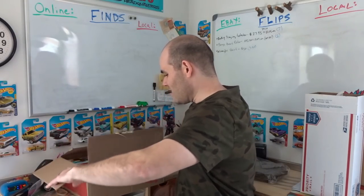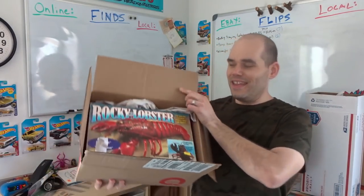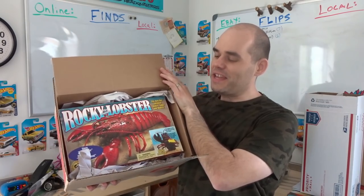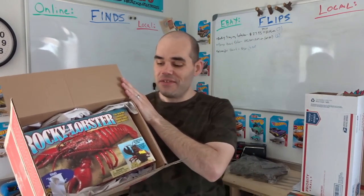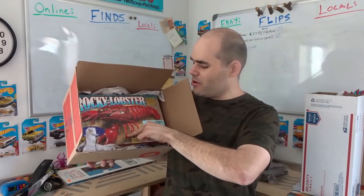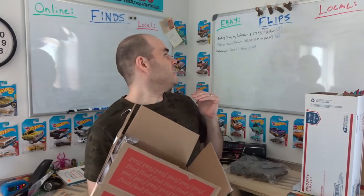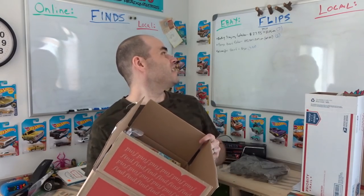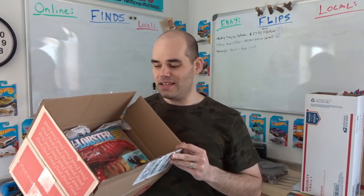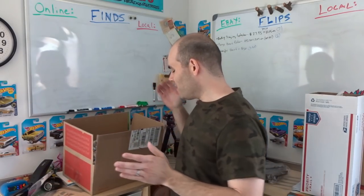Next is Rocky the Singing Lobster — the cousin of Big Mouth Billy Bass. I bought it at a rummage sale for $7. I had to super-glue one of his little arms back in place but it tested fine. I thought it would go for more, but it sold for $27.95 plus $11.15 shipping, totaling $39.10. I expected $40 to $50, so it came in a little under.